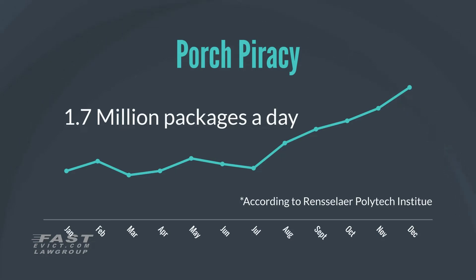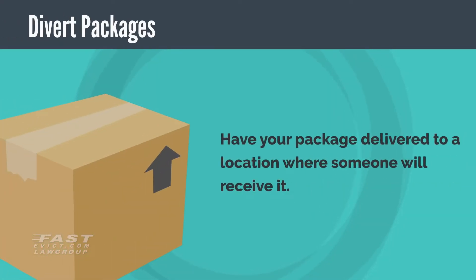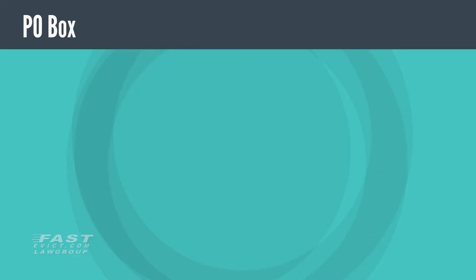So what can you do as a landlord to help your tenant keep their delivered packages safe? Divert packages. One of the easiest ways to avoid package theft is to have your tenant consider diverting their packages to a location where it can be received by someone — this can be a neighbor who works from home, a lobby, their place of work, or a family member. If this option isn't available, another option would be to have the tenant pick up the package from a convenient delivery warehouse.